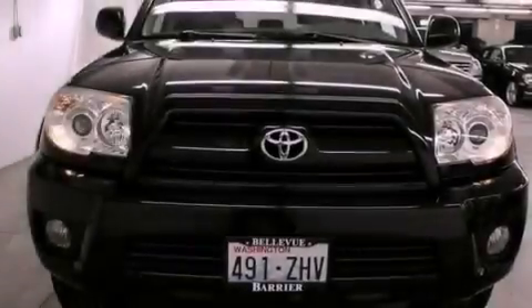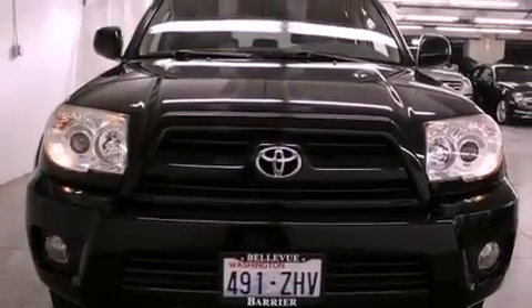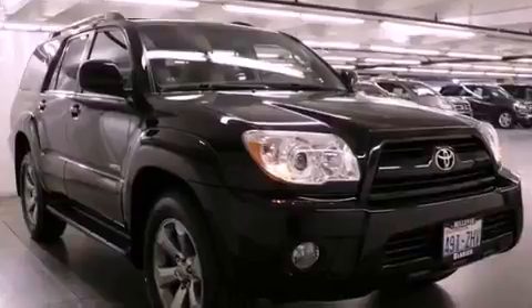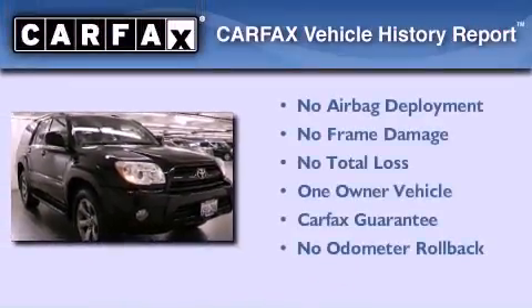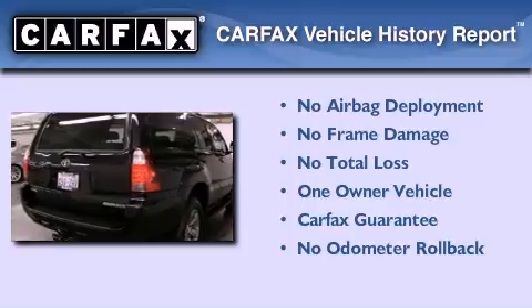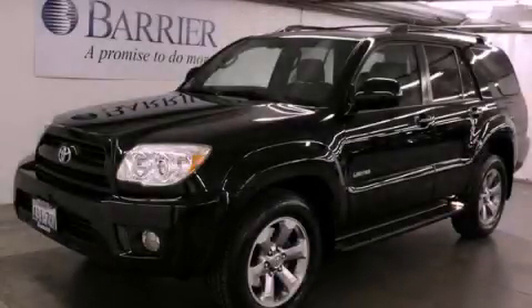Additional features include a trailer hitch receiver, alloy wheels, a traction control system, air conditioning with automatic climate control, and cruise control. This SUV has had only one owner, and it qualifies for the Carfax buyback guarantee. Call or visit us right now and arrange your test drive today.